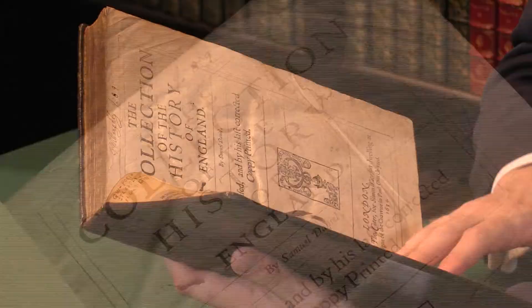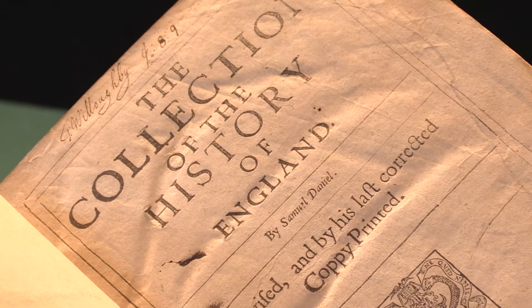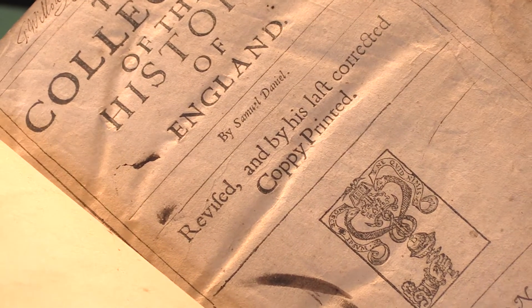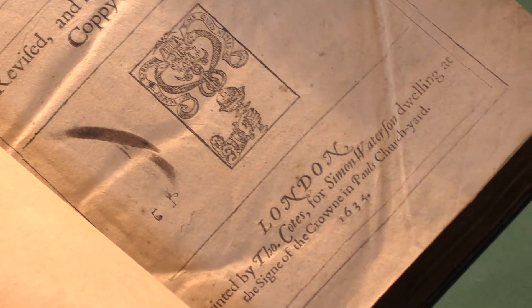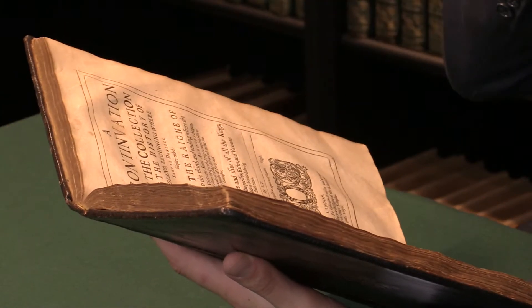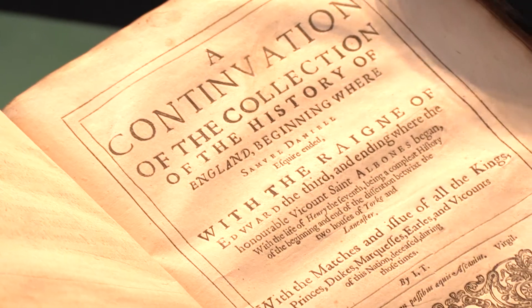Here you see the first title page — the Collection of the History of England by Samuel Daniel, revised. The first edition was in 1612, but this is the third edition. It includes the continuation, which I'll turn to now, by John Trussell, who completed it — the continuation of the collection of the history.